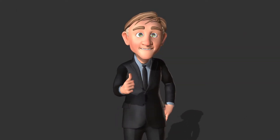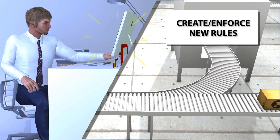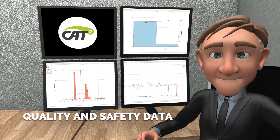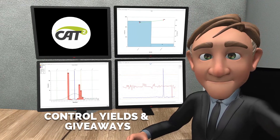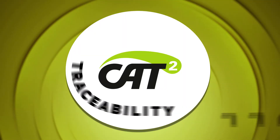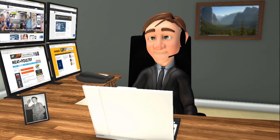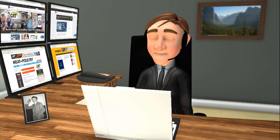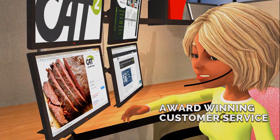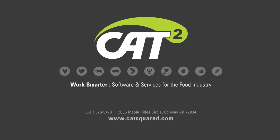Now Bob is one happy camper, and so are his employees. With Cat Squared's alerts for potential problems and the ability to create and enforce new rules for product movement and shipments, Cat Squared's software lets him manage quality and safety data, control his yields and giveaways, and manage his warehouse and cold storage inventory, all while maintaining traceability reporting for regulatory compliance. Calling Cat Squared was a smart move on Bob's part. He's built a relationship with an award-winning customer service team, the kind that resolves issues quickly the first time. Be like Bob. Call today and find out what Cat Squared can do for your company.